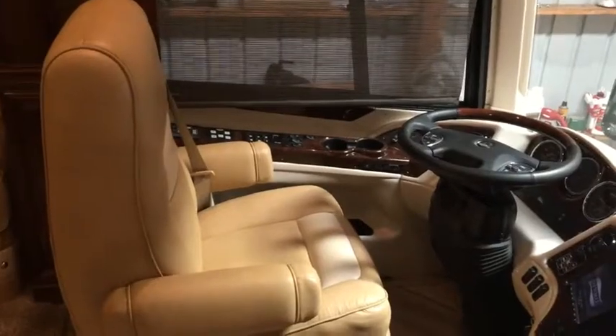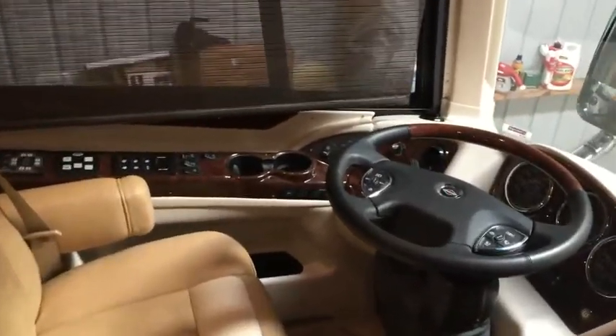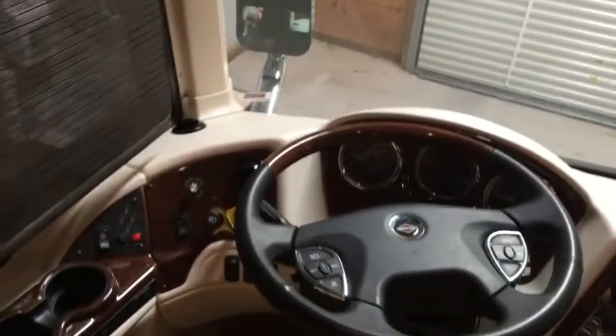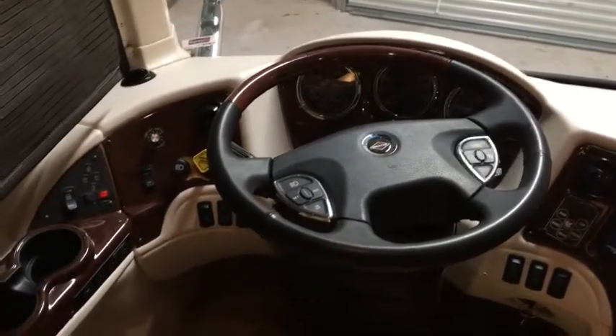Driving the Newmar Essex is a delight. It comes with Comfort Drive, which brings the steering wheel back to center for you. It also comes with electronic assist where you can set it from one to six — one making it easy around curves, six making it tight like a sports car.